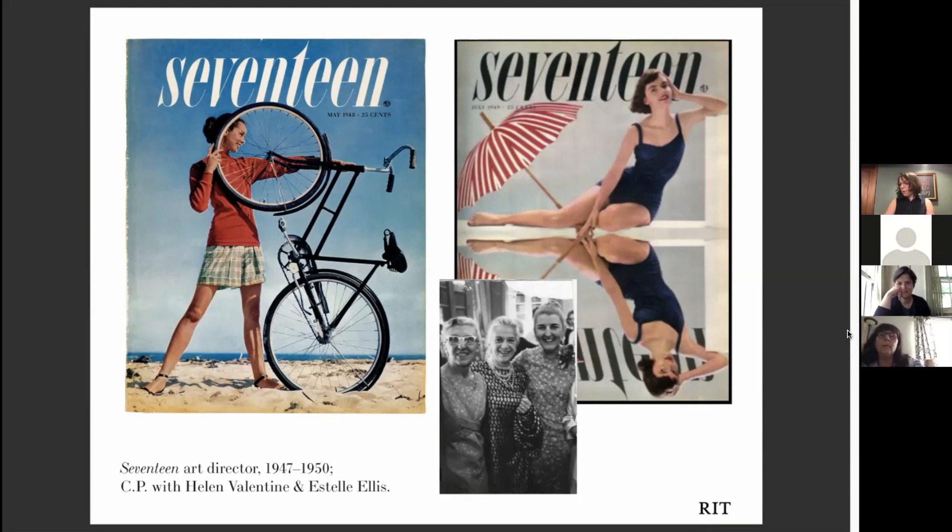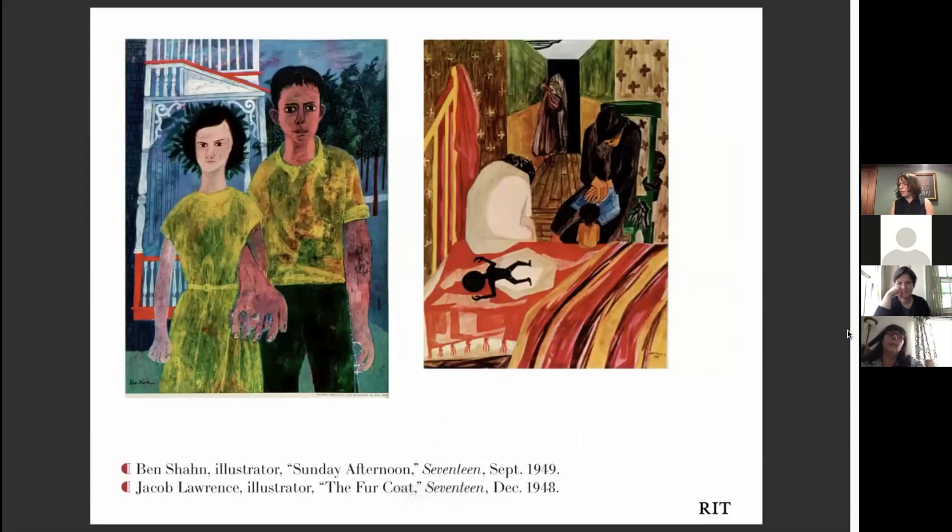She employed a really talented group of illustrators and photographers to make Seventeen visually groundbreaking. She employed Ben Shahn, Jacob Lawrence, Andy Warhol, and the cartoonist Hirschfeld.